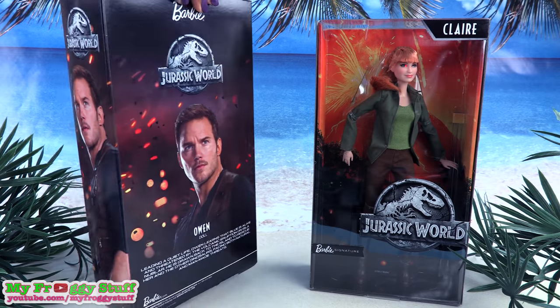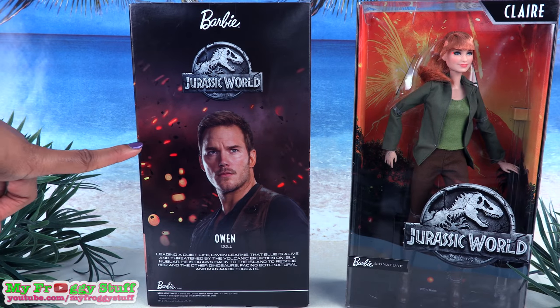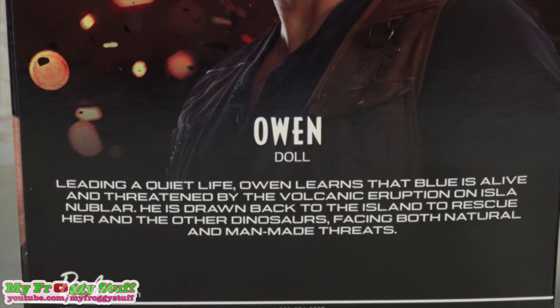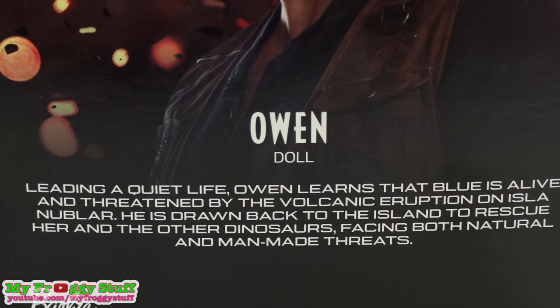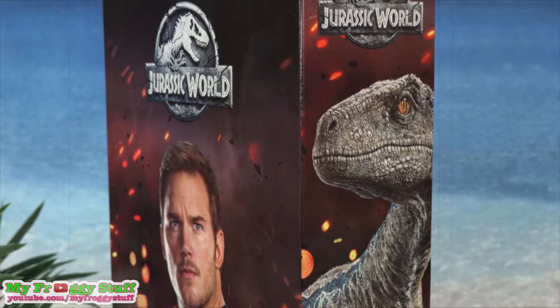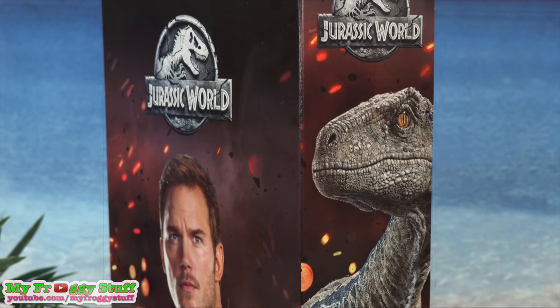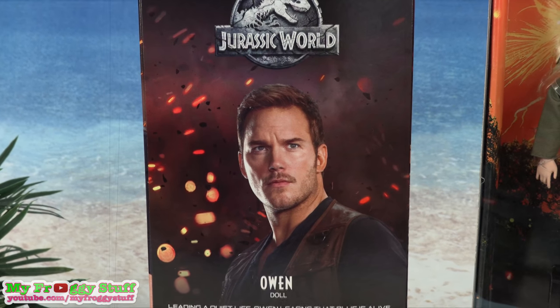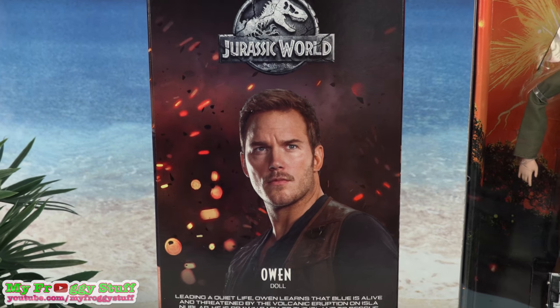On the back of the box, you can see a picture of Chris Pratt, the actor that plays Owen. At the bottom it says: 'Leading a quiet life, Owen learns that Blue is alive and threatened by the volcanic eruption on the island. He is drawn back to the island to rescue her and the other dinosaurs, facing both natural and man-made threats.'